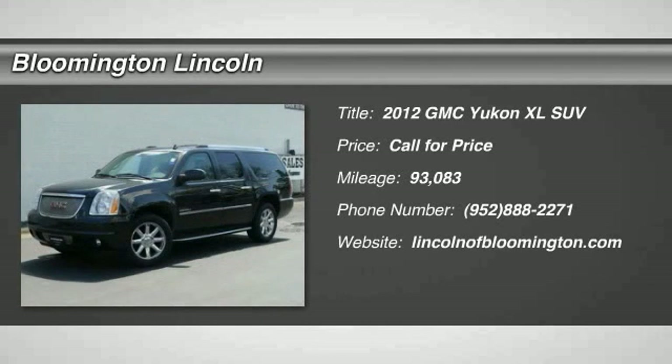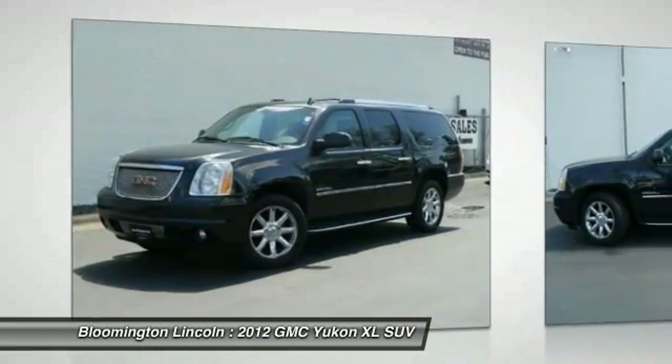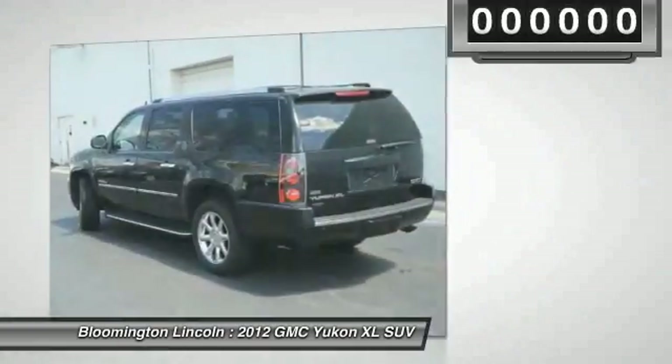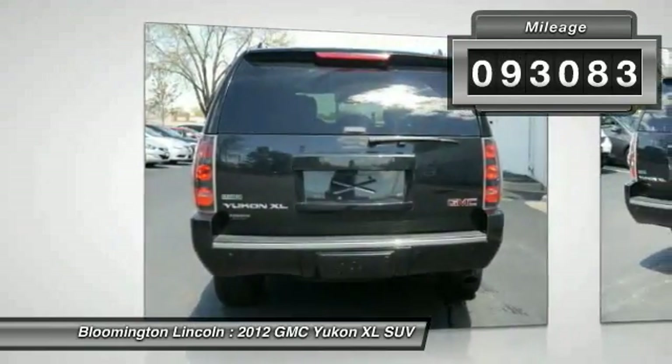You are going to love this 2012 GMC Yukon XL. It's a great choice for families who need a full-size SUV with maximum seating, and the looks don't hurt either. This vehicle has less than 95,000 miles.